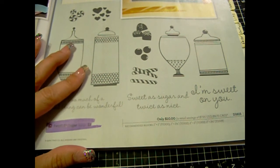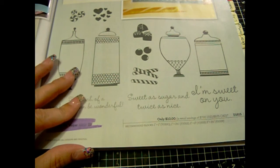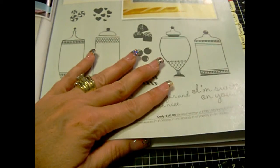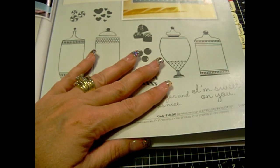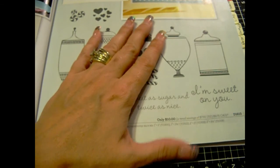Now, if you spend another $25 — so $50 — you can still get the stamp of the month for free, or you can pick another Hostess Rewards stamp. So every $25 that you spend, you can either spend $5 on one of the Hostess Rewards stamps, or get the stamp of the month for free.